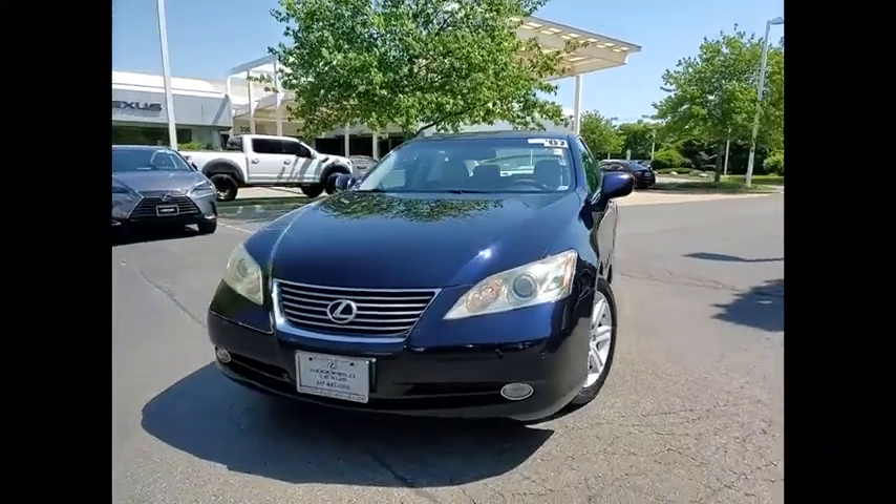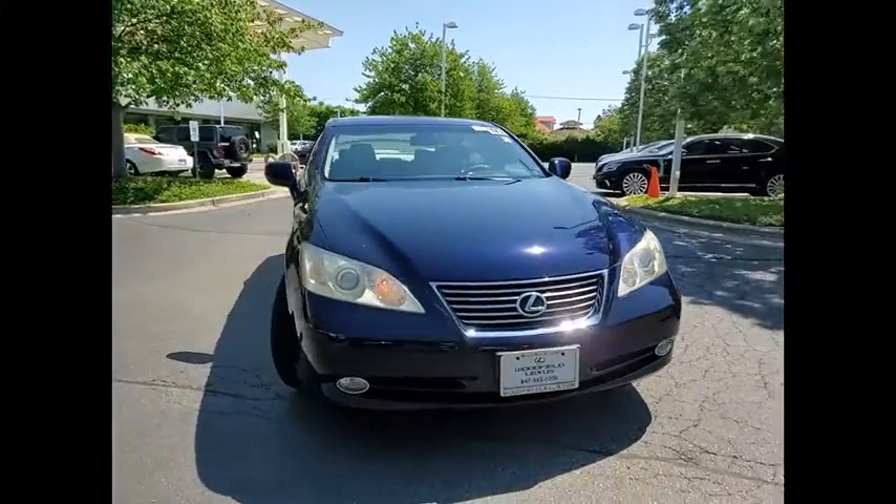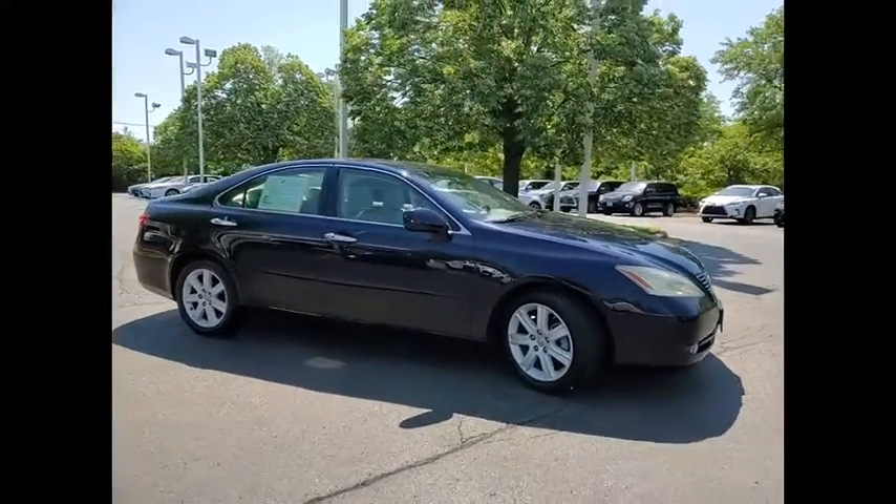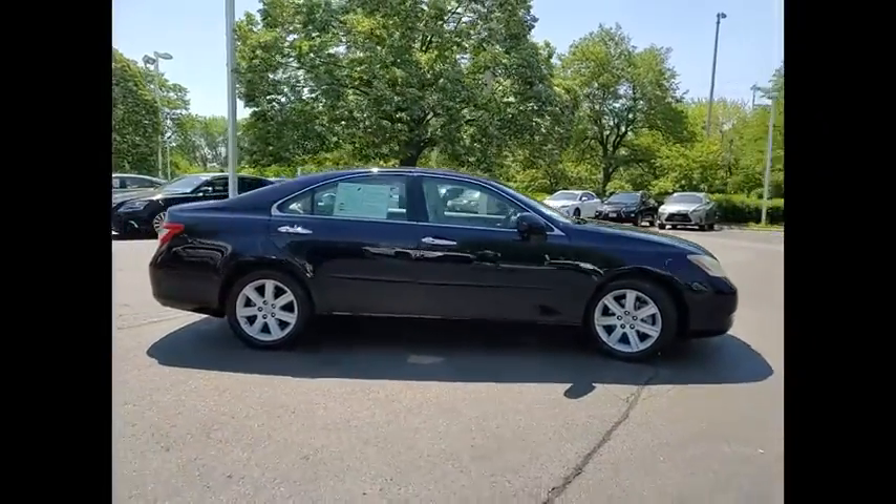Come test drive the 2007 ES350. The Lexus ES350 is a sophisticated combination of distinctive styling, luxury and smooth performance.